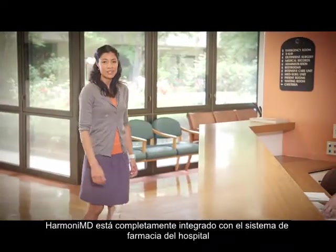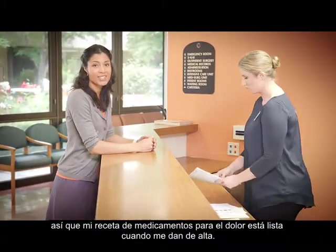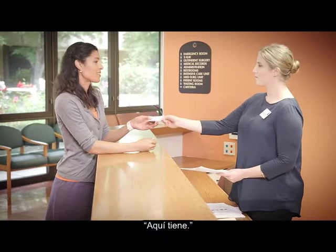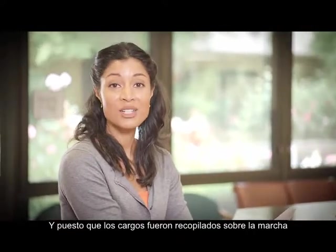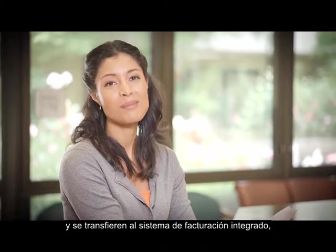HarmonyMD is fully integrated with the hospital's pharmacy system, so my prescription for pain medication is ready when I'm discharged. And since the charges were picked up along the way and transferred to the integrated billing system, my bill is ready too.